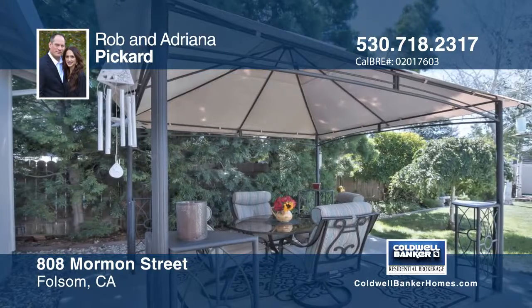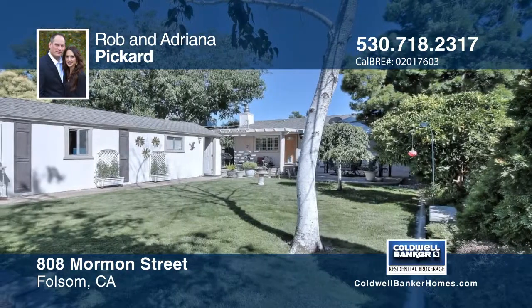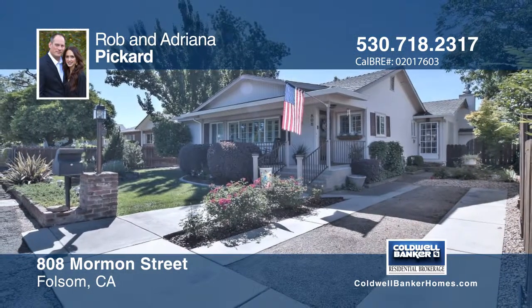Enjoy outdoor barbecues in the spacious yard with covered patios. Rob and Adriana Pickard would love to show you everything in person. Call now to schedule your private showing. I'll see you soon.